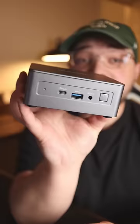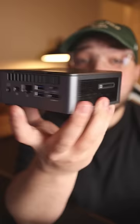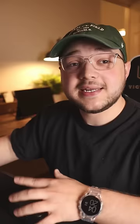Here's what the PC looks like itself. On the front we have a Type-C port, a Type-A port, and a headphone jack. On the side we have a full-sized SD card slot. And on the back we have two more Type-A ports, another Type-C port, a full-size HDMI, an Ethernet port, a power port, and whatever this other port is — I'm not really sure.